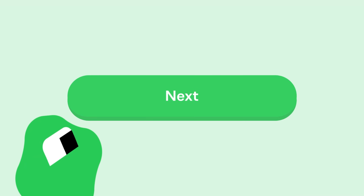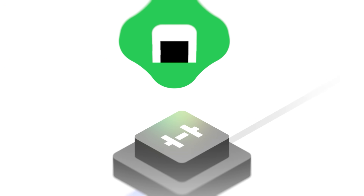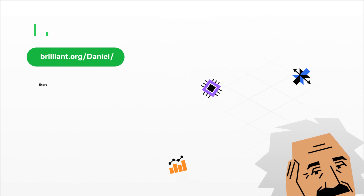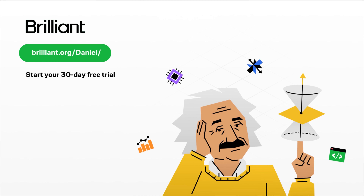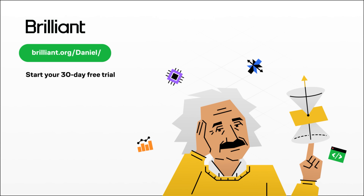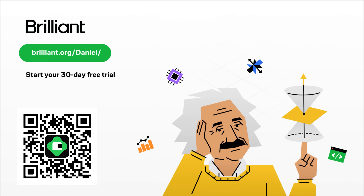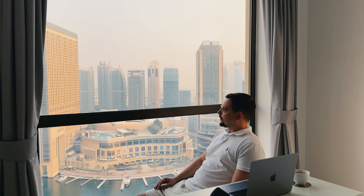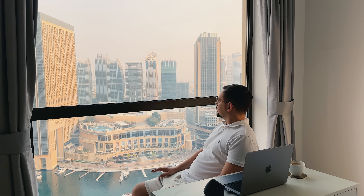It's productive screen time that actually makes you smarter instead of just scrolling mindlessly. You can try everything Brilliant has to offer for free for a full 30 days by visiting brilliant.org/Daniel or by scanning the QR code on screen. You'll also get 20% off an annual premium subscription. Investing in your learning fundamentals will pay off massively when you're building complex AI systems down the road.